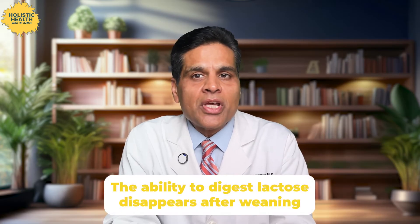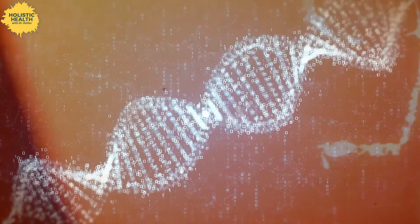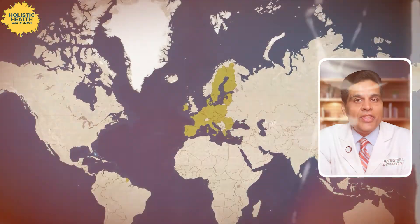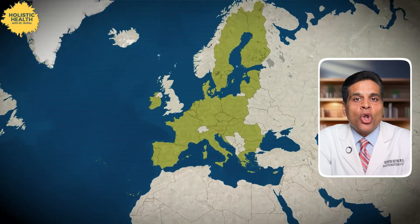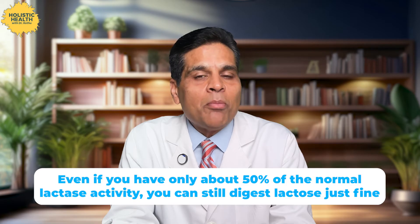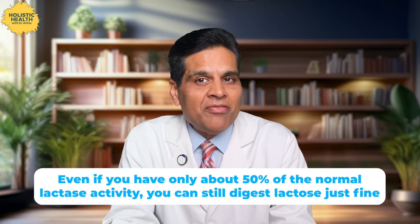In fact, for most mammals — which means milk-producing animals, including humans — the ability to digest lactose pretty much disappears after weaning. Humans are a bit of an exception here. By nature, we are rule breakers, thanks to certain genetic mutations that allow some of us to keep producing lactase into our adulthood. This is particularly common in people from Northern European backgrounds, which is why they tend to have lower rates of lactose intolerance compared to people from Southern Europe, Africa, or Asia. So even if you have only about 50% of the normal lactase activity, you can still digest lactose just fine. It's when your lactase levels drop below that threshold that you start having issues.